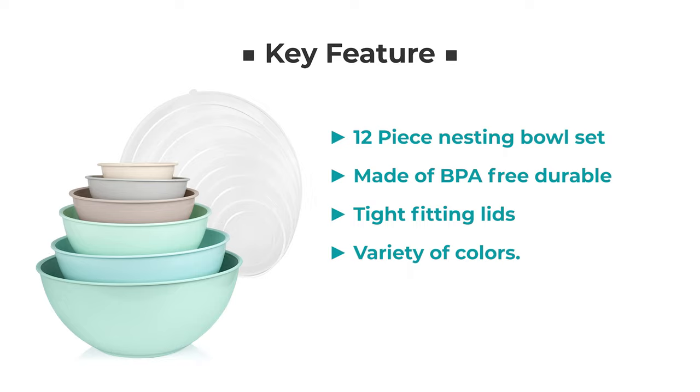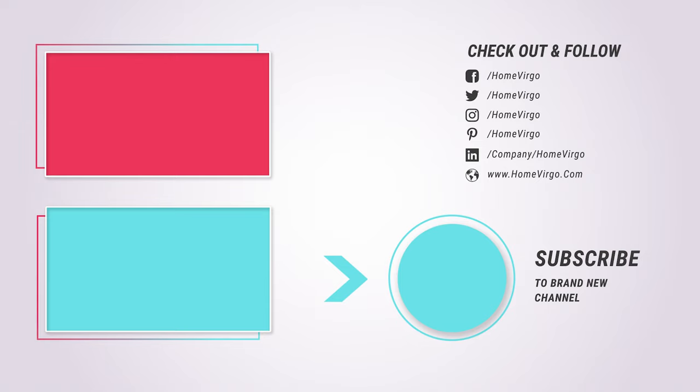We believe that it is our responsibility and priority to offer 100% latest, up-to-date, and accurate information at all times. Thanks for staying with us. Like, share, and subscribe.